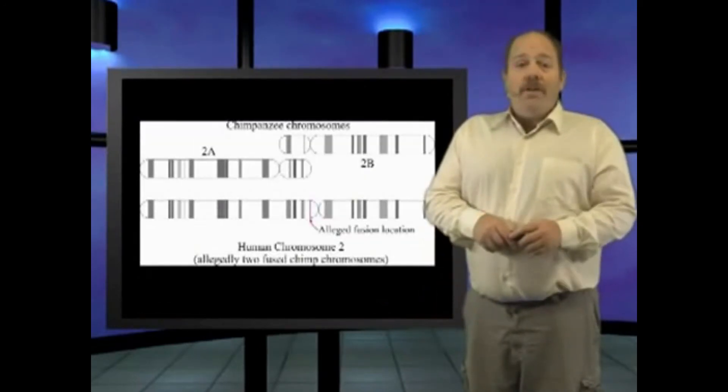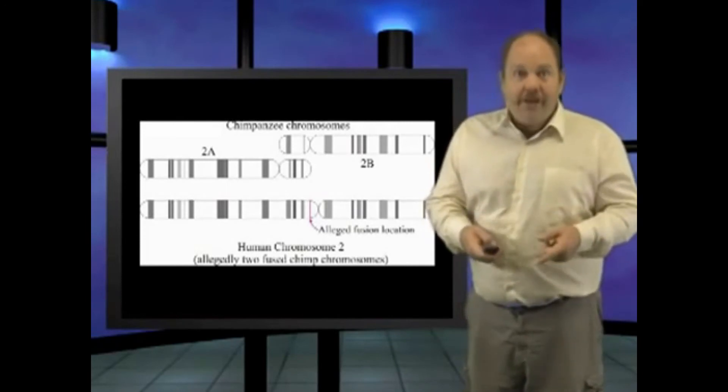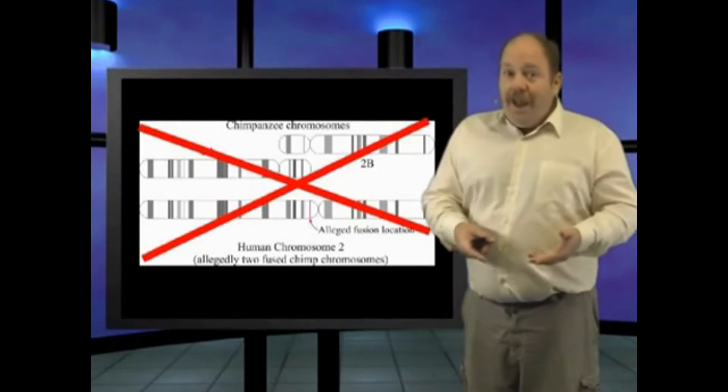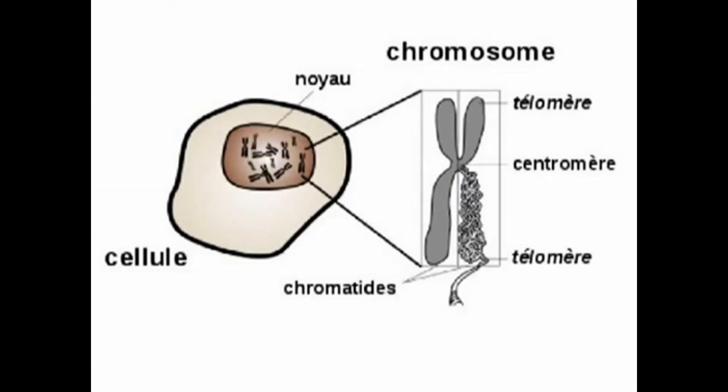Fifth, the DNA sequences in the chimpanzee chromosomes that allegedly fused should match the human fused chromosome sites on either side of the fusion zone. But once again, this prediction failed miserably. Lastly, the whole point of telomeres is to KEEP chromosomes from fusing to each other.